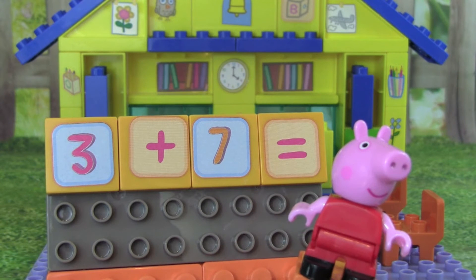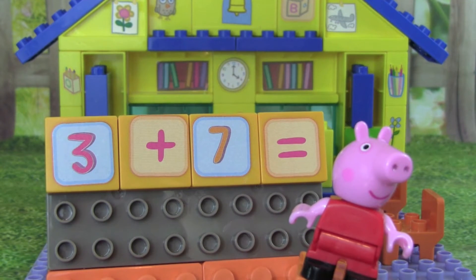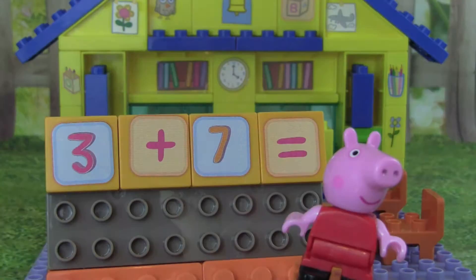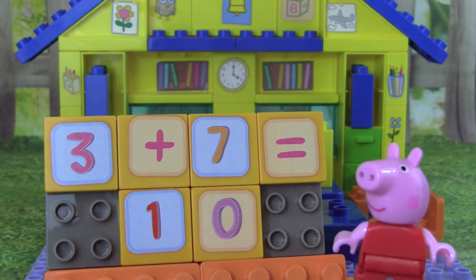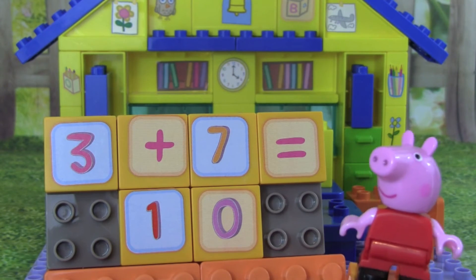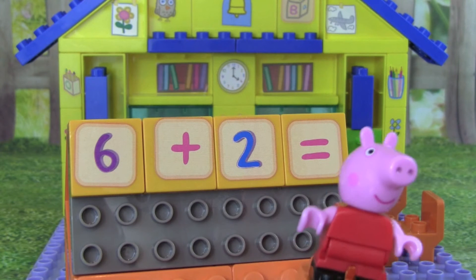What is 3 plus 7? 3 plus 7 equals 10. You're doing fabulous! Let's try another one.